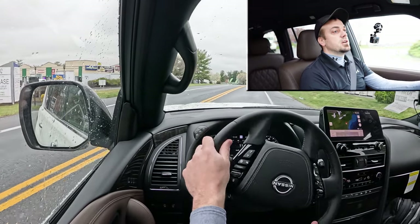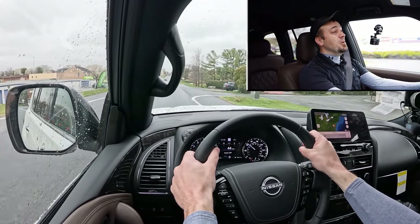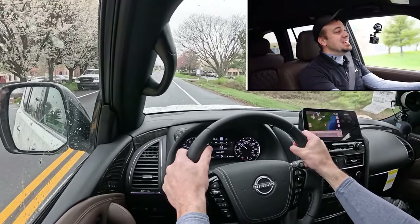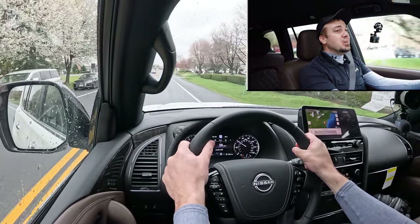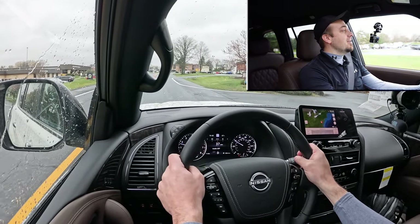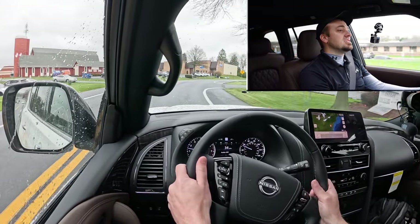Oh my gosh, this thing moves! For a massive SUV as it is, I wasn't expecting that at all. It definitely doesn't feel like a slow vehicle — you could feel it in the pit of your stomach. Absolutely no issues merging onto the highway. This thing is a beast both in size and under the hood — that actually surprised me.